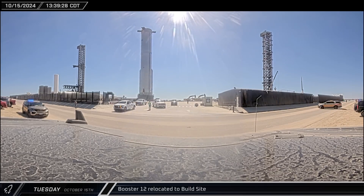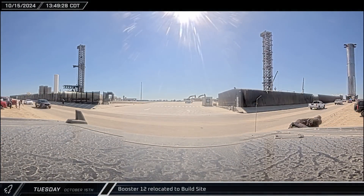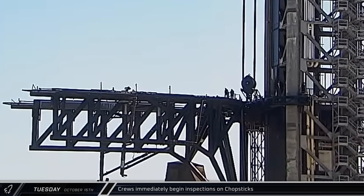With Booster 12 now secured to the transport stand, the Super Heavy departed the launch complex for the production site. Crews immediately began inspecting the chopsticks — workers took an elevator up the tower and were standing by to look at the arms before the booster even left the launch complex.